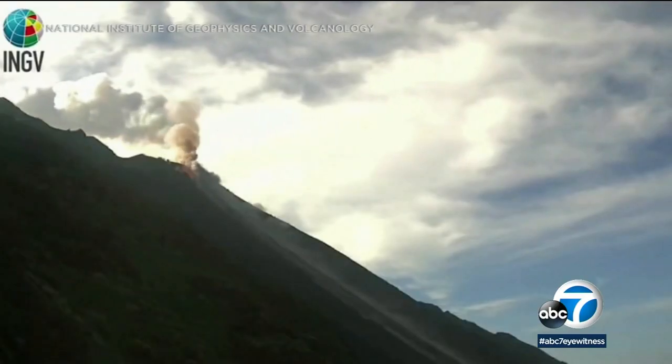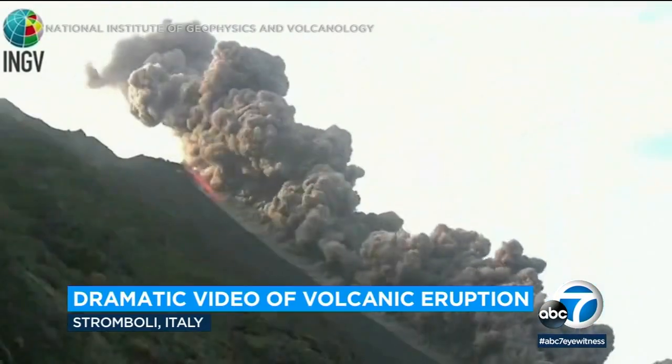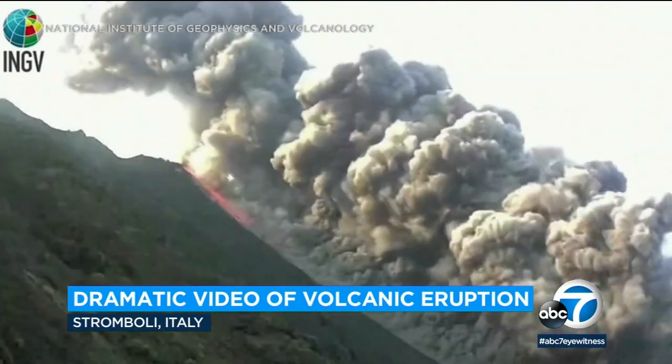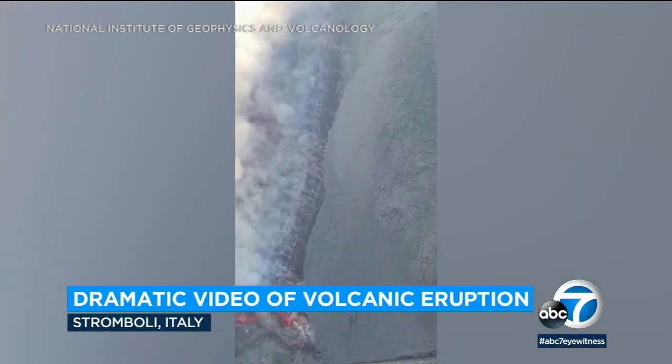Dramatic video of a volcanic eruption in the Italian island of Stromboli. You can see a large plume of smoke and lava spewing from the volcano. This is time-lapse video of the eruption. It appears to have caused part of the crater rim to collapse. Lava quickly flowed all the way down to the sea. Thankfully, no one was hurt.